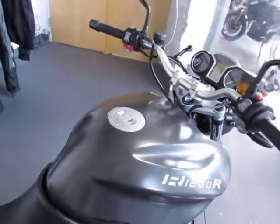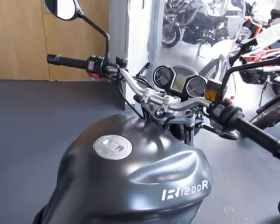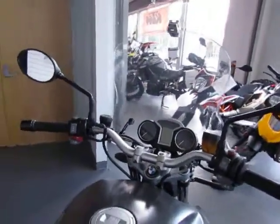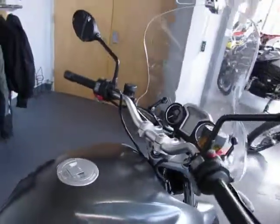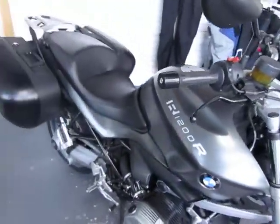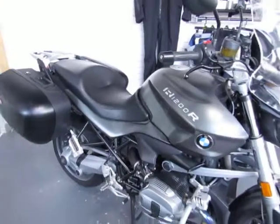Again, this is a consignment 2011 BMW R1200R — no trades on consignment units. It has 17,596 miles. The color is smoke gray and the price is $10,500.